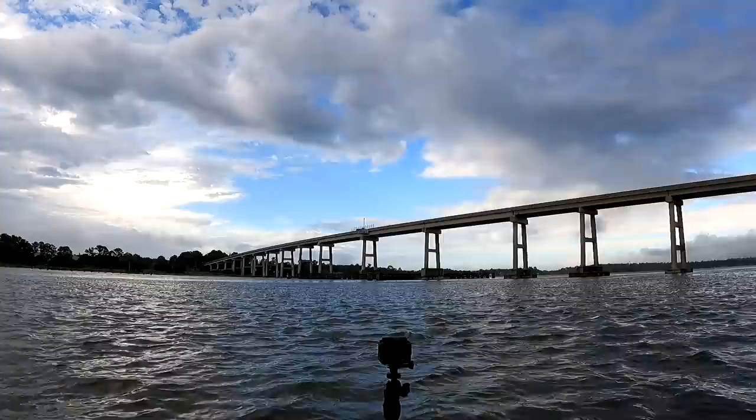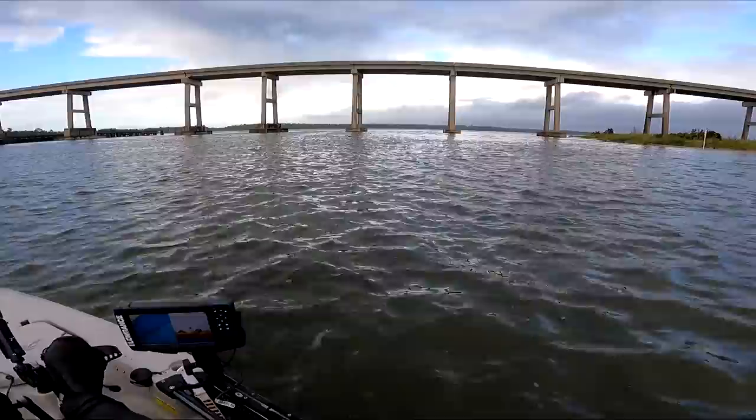So you remember in the last video I was like, oh the weather's been beautiful for three days — well we got the punishment. Lots of 15 to 20 knot winds. Gonna do some bridge jigging. I need somewhere convenient in case I gotta pull the plug because of the weather. Gonna fish the end of the incoming and start of the outgoing, so let's see what we can do.